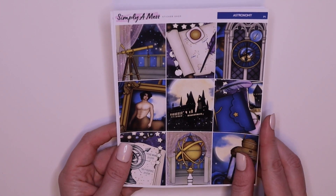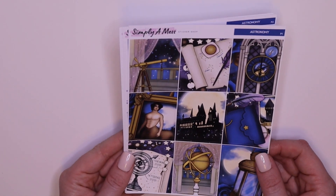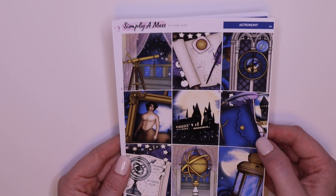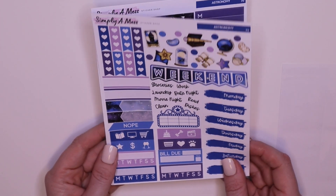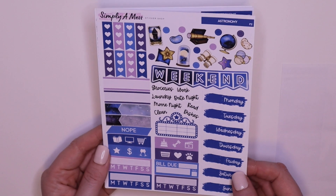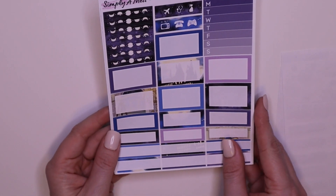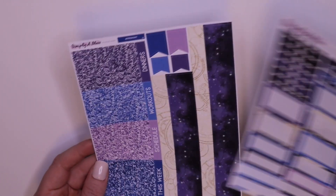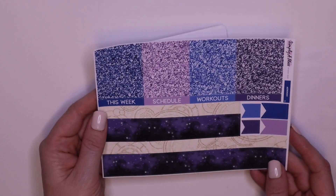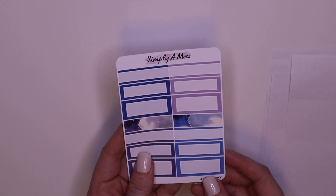I just have to see how it lines up with Valentine's Day because I've got a plan. There's the full boxes — I love this planner. The deco, some other labels, and date covers. I love the colors. Glitter header, the bottom washi, some flags, and the sampler.